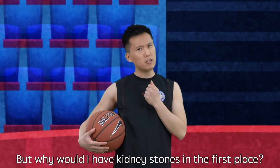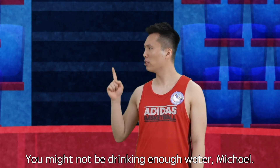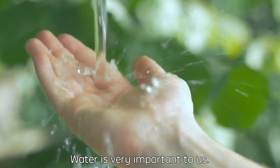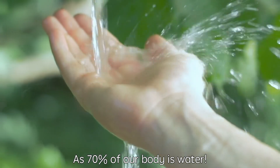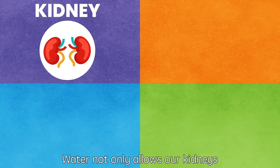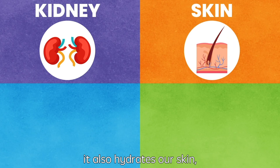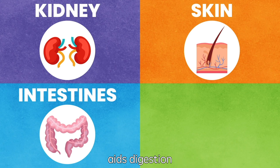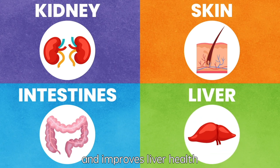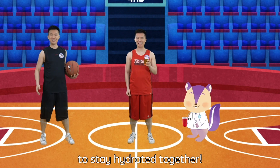But why would I have kidney stones in the first place? You might not be drinking enough water, Michael. Water is very important to us as 70% of our body is water. Water not only allows our kidneys to function properly, it also hydrates our skin, flushes out toxins, aids digestion, and improves liver health. Isn't that amazing? Let's drink a cup of water to stay hydrated together.